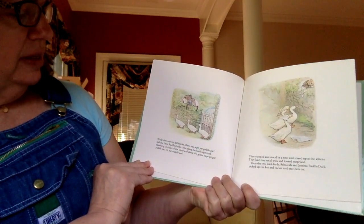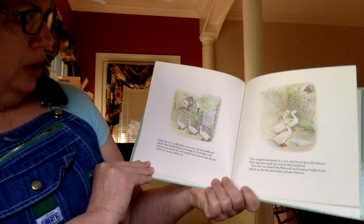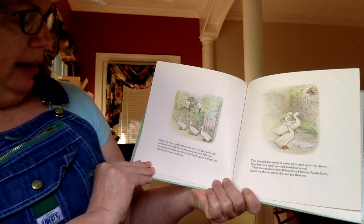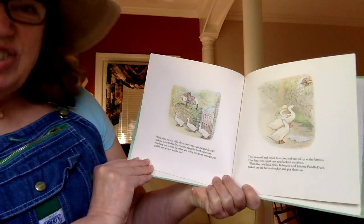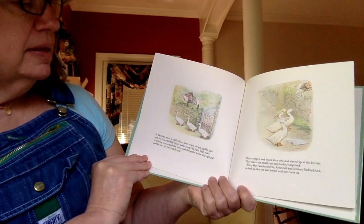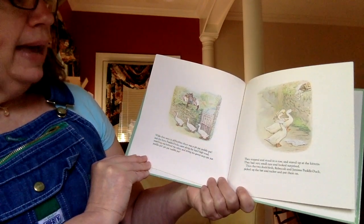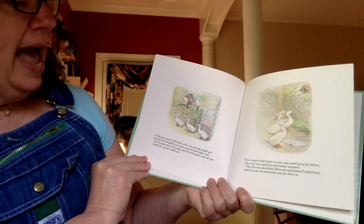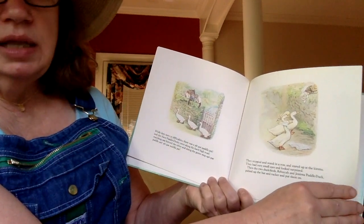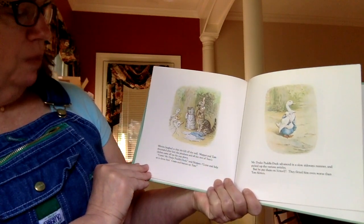While they were in difficulties, there was a pit-pat paddle-pat, and the three puddle ducks came along the hard high road, marching one behind the other and doing the goose step. Pit-pat paddle-pat, pit-pat waddle-pat. That sounds just like ducks walking, doesn't it? They stopped and stood in a row and stared up at the kittens. They had very small eyes and looked surprised. Then the two duck birds, Rebecca and Jemima Puddle Duck, picked up the hat and tucker and put them on. Oh no, now the ducks are wearing the kittens' clothes. Mittens laughed so that she fell off the wall.